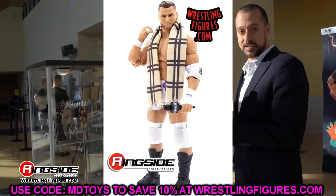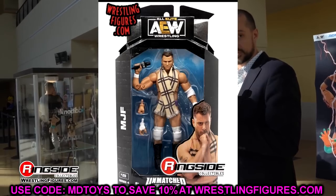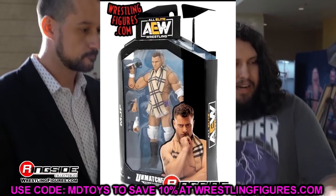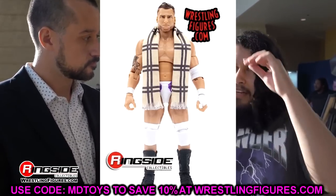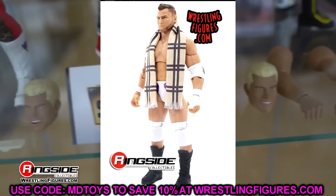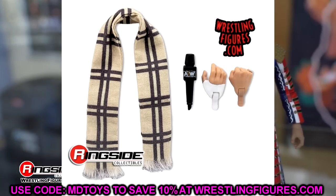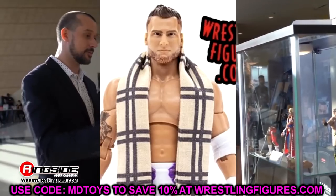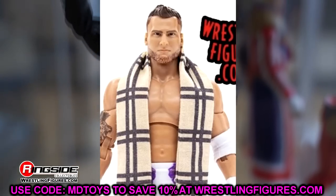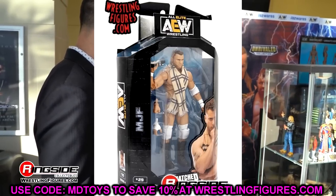Next is MJF in the white gear from Unmatched Series 4. Everything from the neck down is fantastic — the white gear, the beautiful purple scarf, white knee pads, white tape, elbow pads with nice deco. But I do not like this head sculpt at all. It just does not look like MJF to me. The Series 2 unrivaled MJF head sculpt was much better. The head sculpt is the only thing holding this figure back. I might grab multiples just for customs using that white gear body.